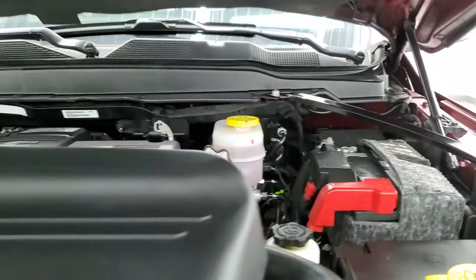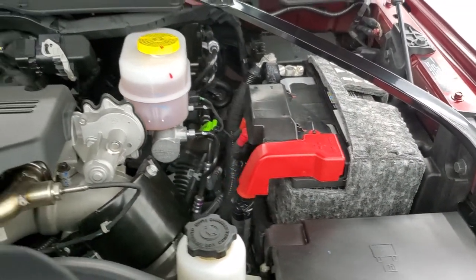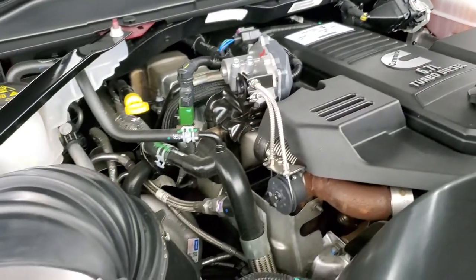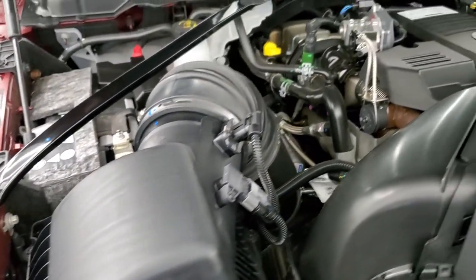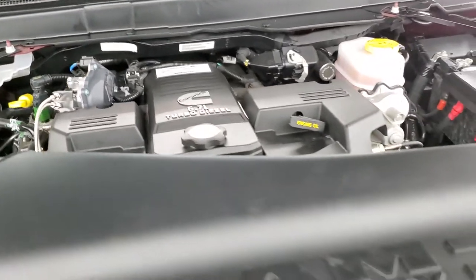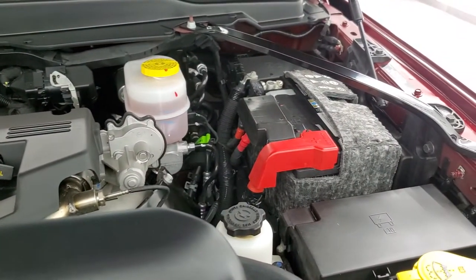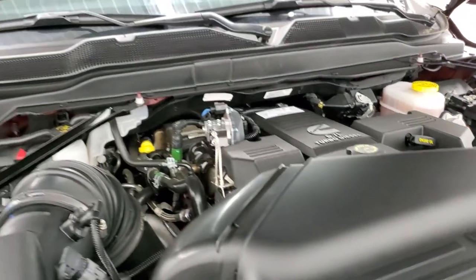Under the hood we have the 6.7 liter Cummins diesel engine. The engine bay is very clean and runs very smooth — it looks like a brand new truck under here. Once again, this truck has been fully safetied and inspected by our service shop, has a fresh oil and filter change, all fluids have been checked and topped off, and this truck is 100% ready to go.